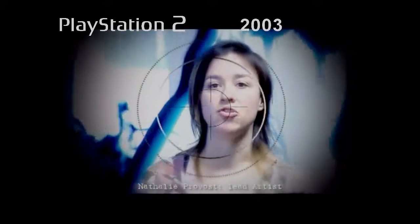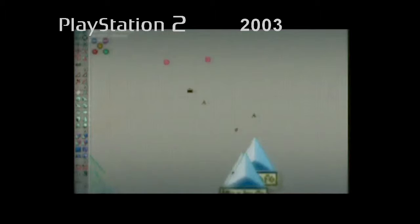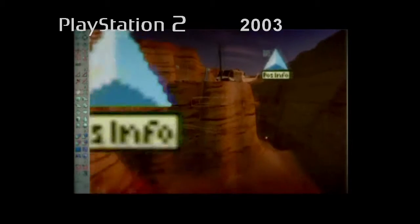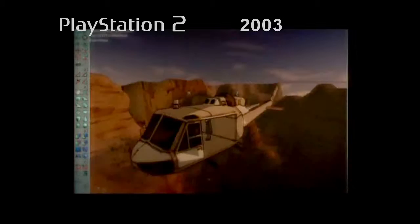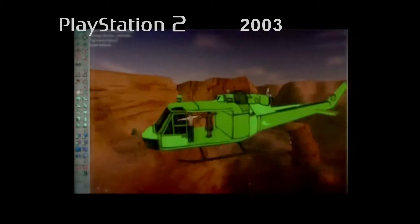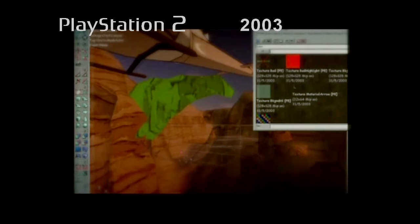This was Ubisoft's first shooting game, so they had to buy in an outside engine — the Unreal Engine — which was used to make a lot of very well-known games. Once they had that in hand, they worked on it for two years to add loads of tools and create an original graphic style. It was a dream come true, working on something that had never been done before.